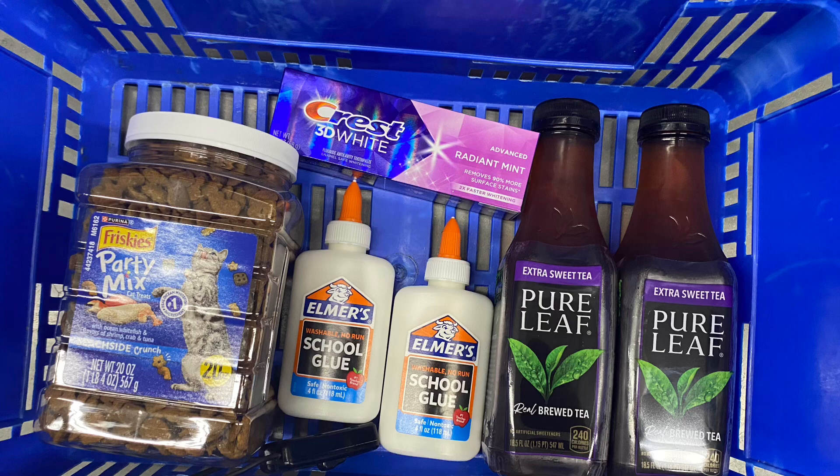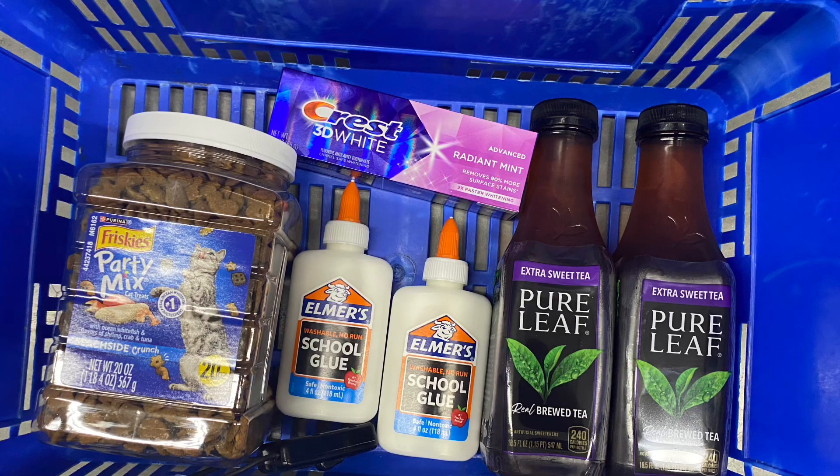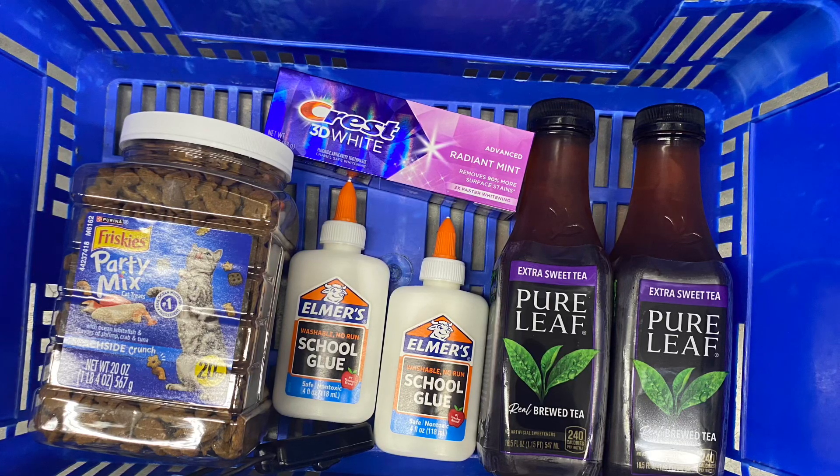So all of this before our rebates totaled $17.81. We got back $9.25 from Ibotta, $3 from Swagbucks, and $3 from Checkout 51.